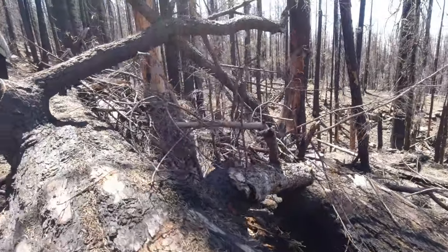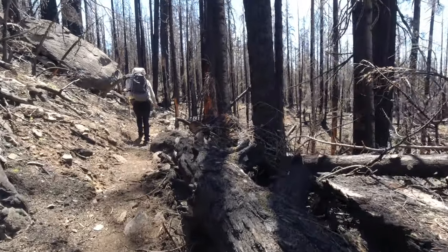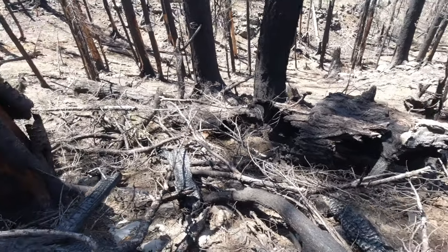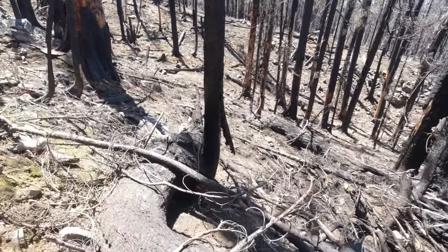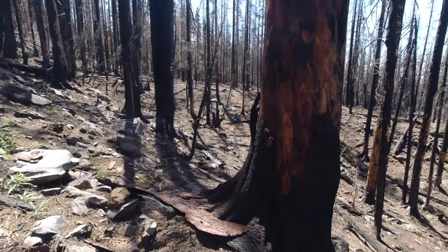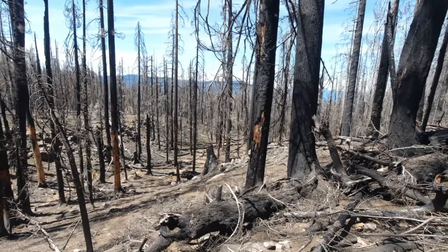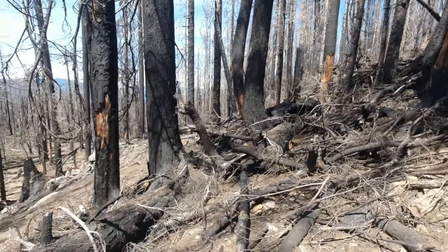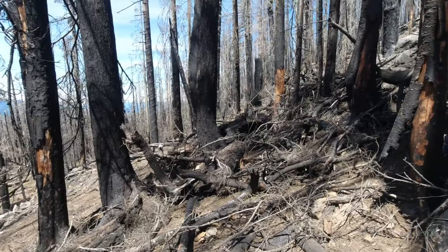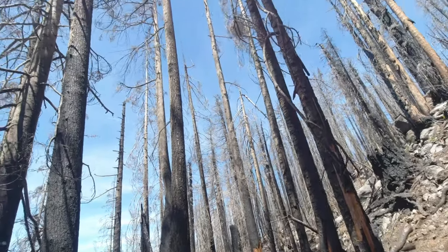Look at that — this part broke off, broke right in half. And here's where the top ended up — see, that's still part of that tree. This is where the top ended up. That's part of the top right there. I'm probably 120 feet from the base of that tree — it came crashing down.